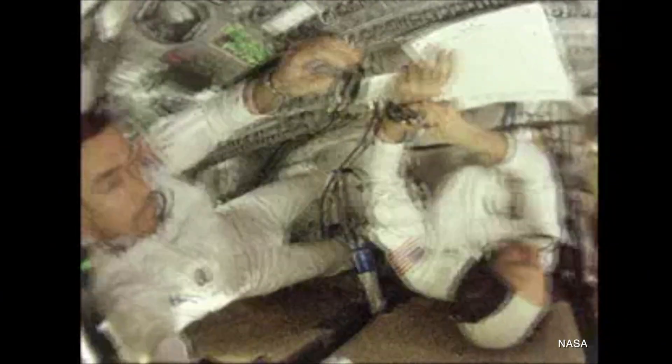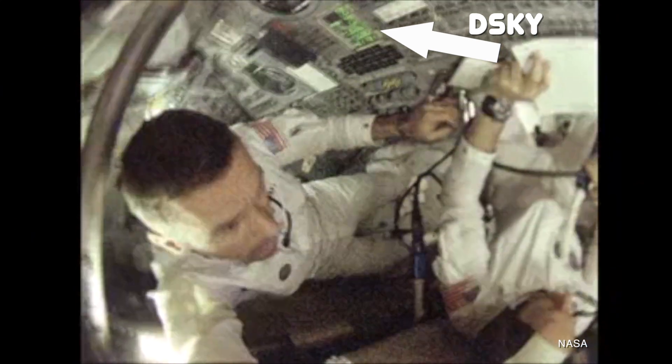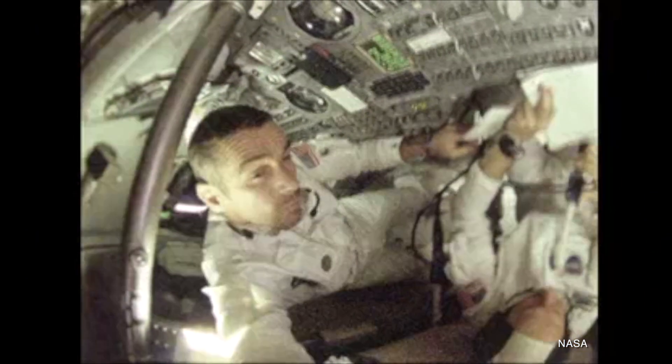When doing something as big as going to the moon, there were different kinds of programs and therefore different kinds of nouns and verbs. Regular verbs — Verbs 0 through 37 — were used to display, monitor, or update data, meaning they needed a noun, something to act on. Extended verbs — Verbs 49 through 99 — didn't need a noun to execute; they told the computer to perform a simple operation on their own.